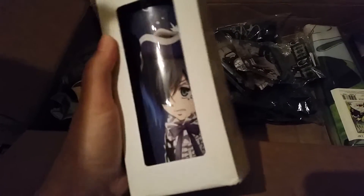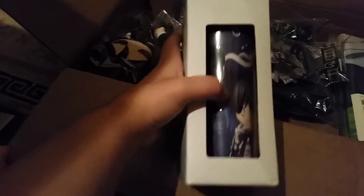Oh my goodness, wow! I am just blown away — a Black Butler Book of Circus coffee mug, or even a coffee to-go cup. Wow, a to-go cup of coffee. I like that. I'm just gonna place this right here.